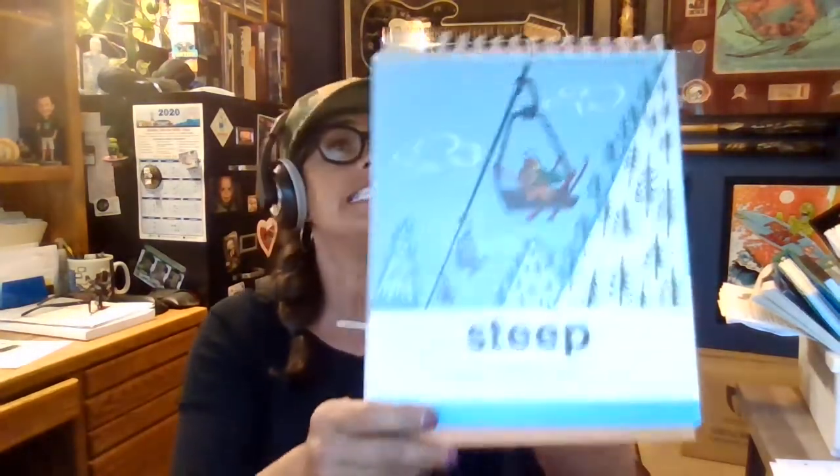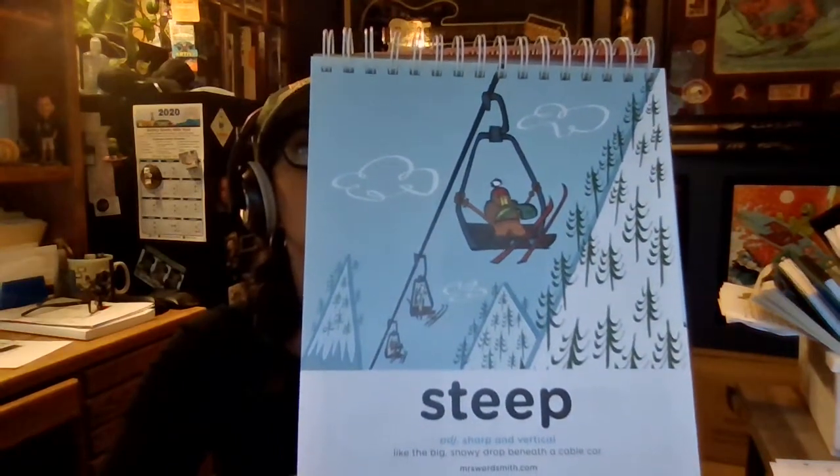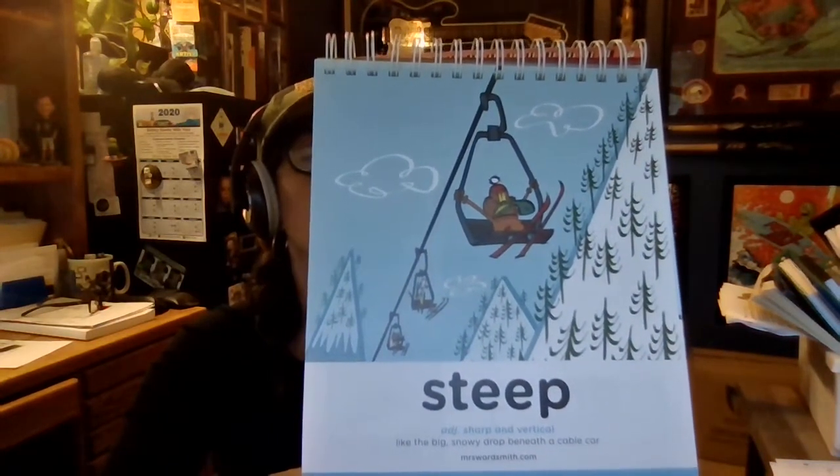Steep means sharp or vertical, and vertical means up and down. This is horizontal, like the sun sets horizontally or the horizon. Vertical means up and down. Steep is sharp and vertical, like a big snowy drop beneath a cable car.